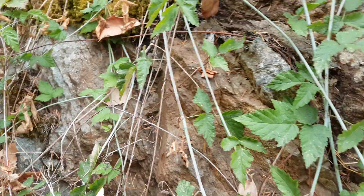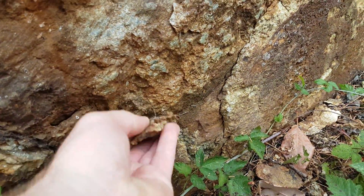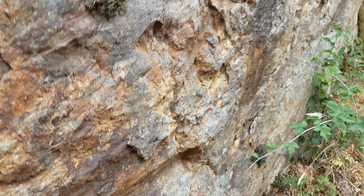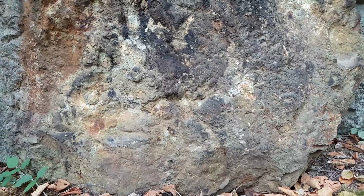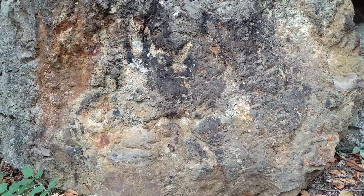Disseminated pyrite all throughout here — we'll take a sample from here as well. Sulfides in there. That's location number four, and we'll move on to number five. This is location number five — relatively small showing here, but you've got sulfides all throughout. We're going to take one sample from this location and send it in.